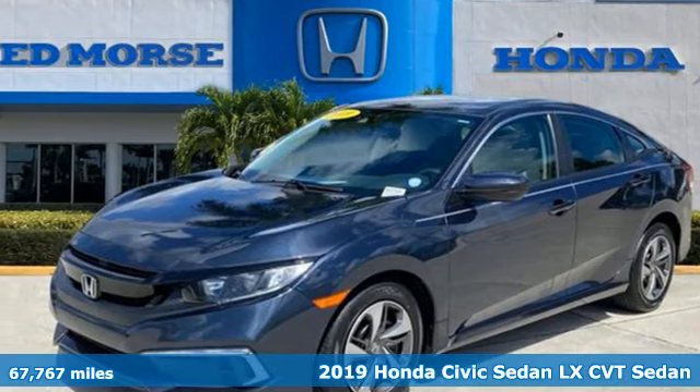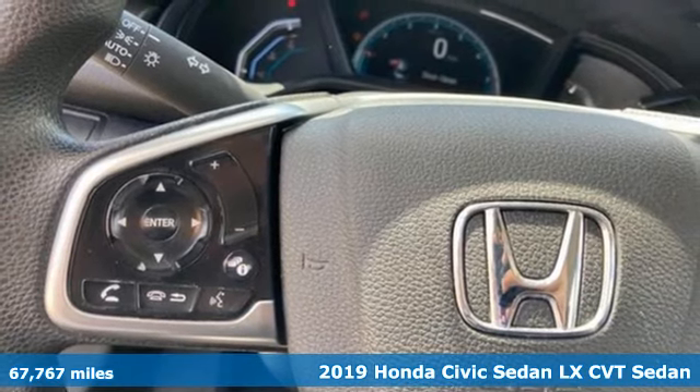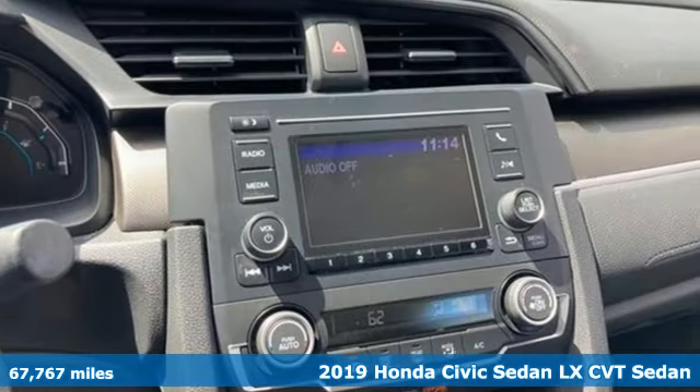It's a 2019 Honda Civic sedan. Get more mileage out of every drive with this Civic. You'll look forward to every drive with features like these.